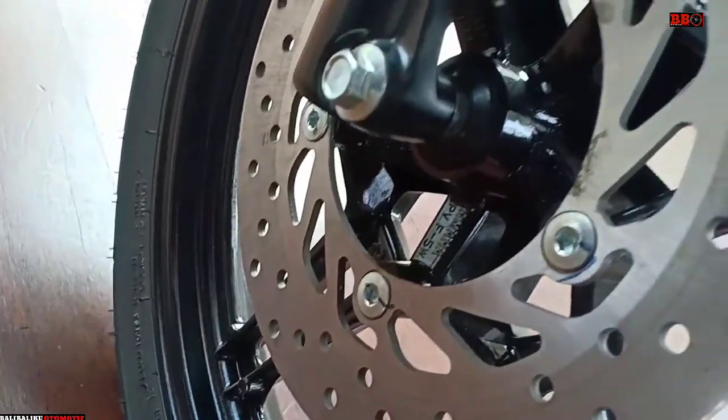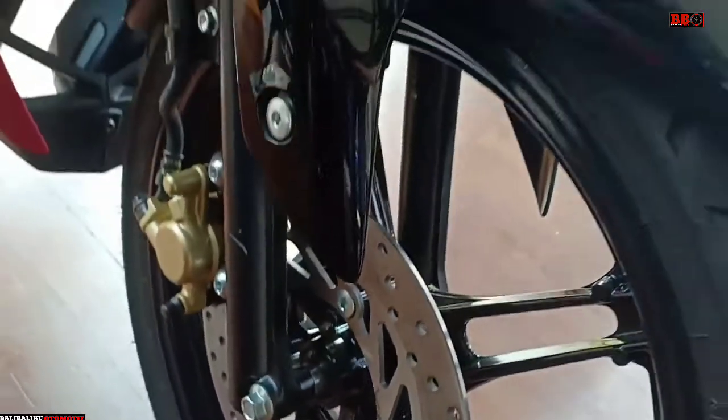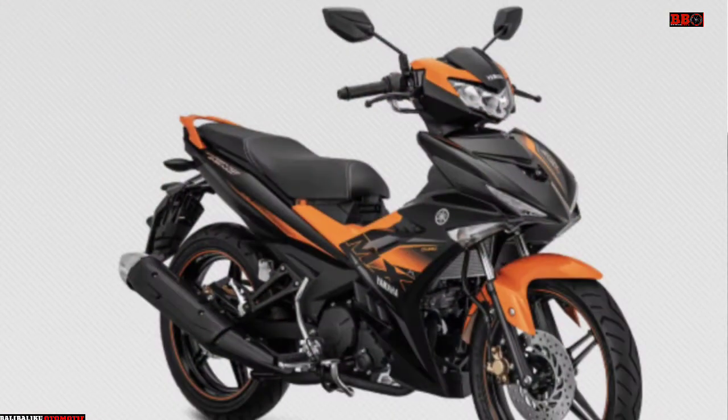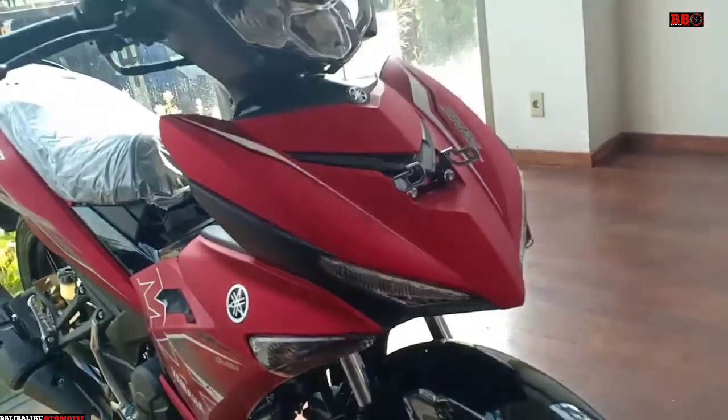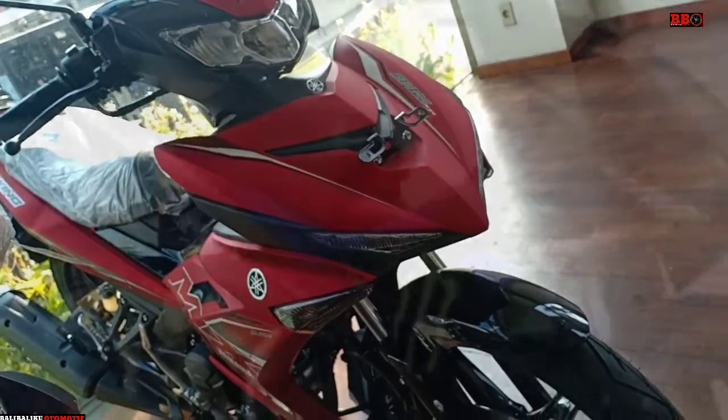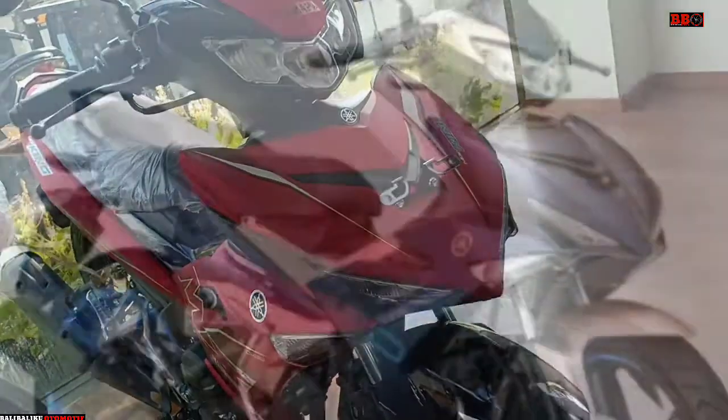Sebenarnya motor ini ada tiga warna standar, ada yang warna biru dan juga orange. Dan motor ini juga ada versi spesial livery, yaitu Monster Energy dan Doku.